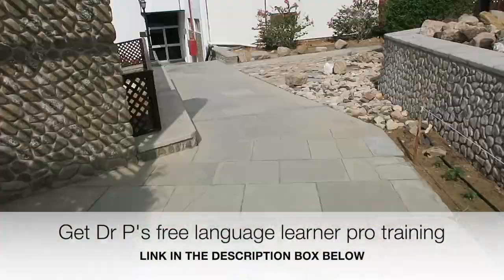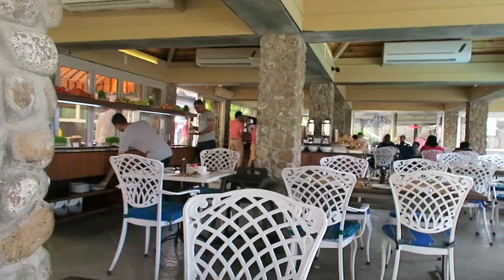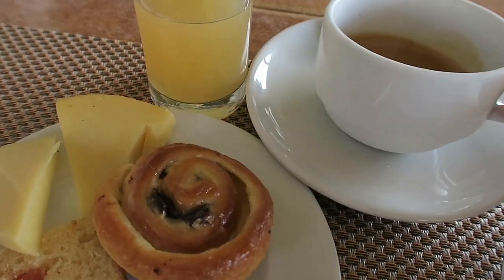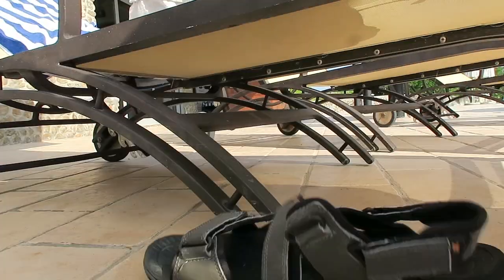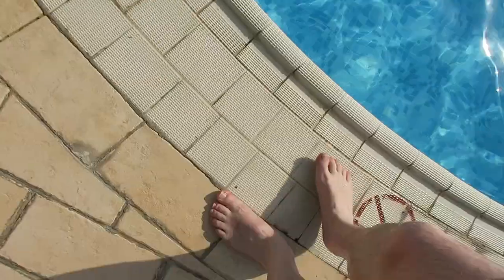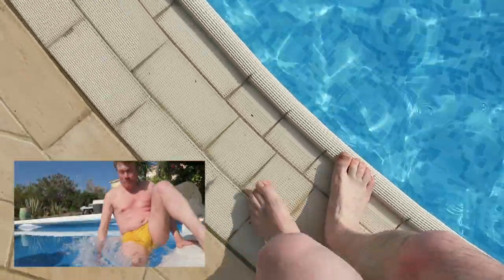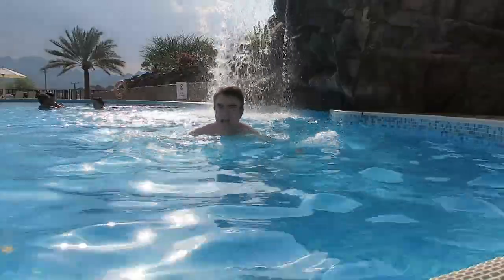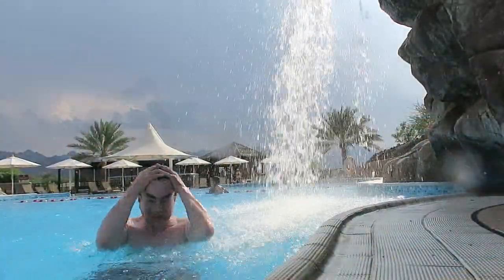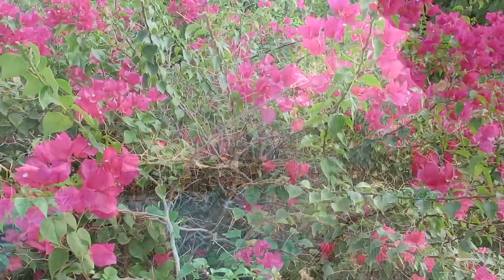Time to go and get some breakfast. Lovely. Previous experience tells me to be very careful on the side of the pool. I've been for my dip in the pool.